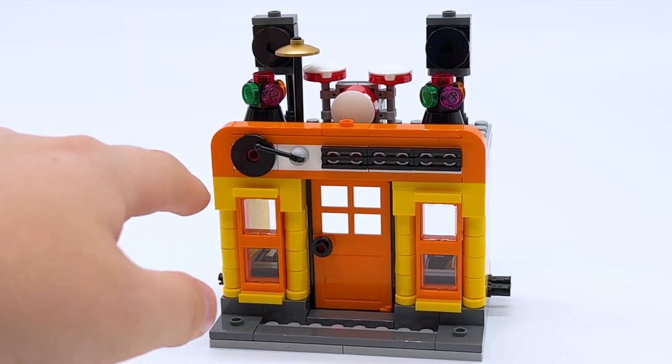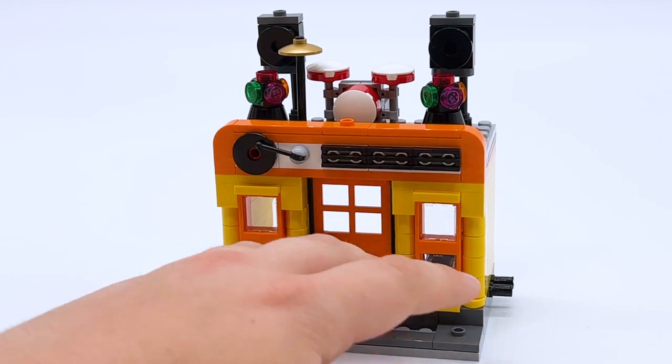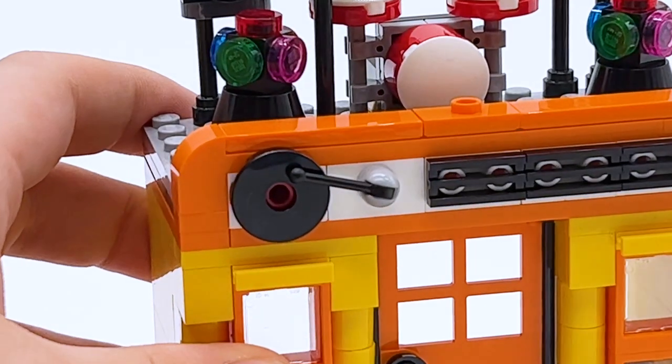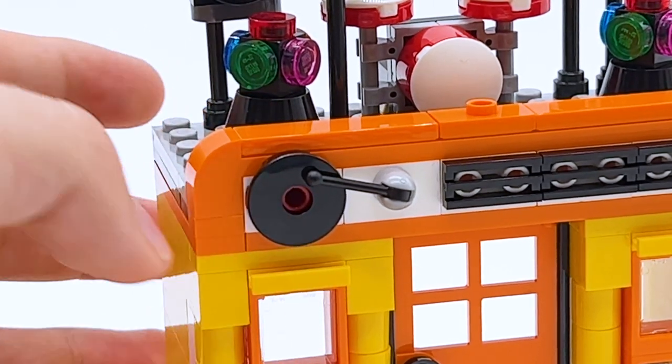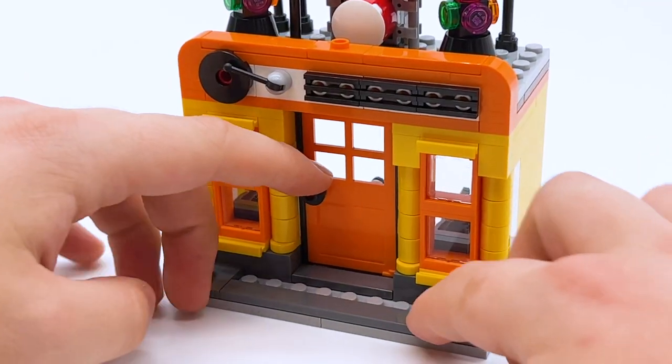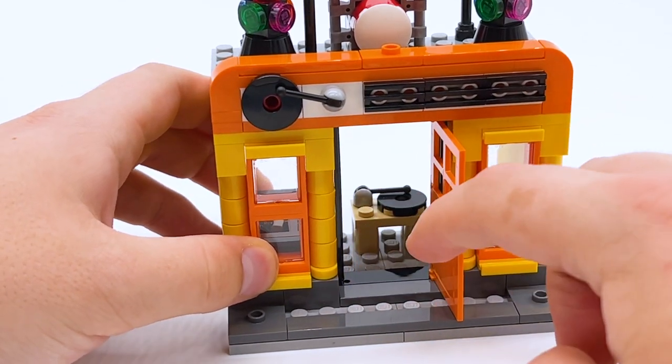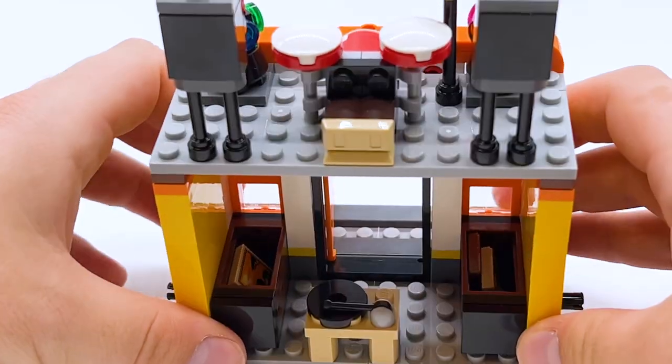Now coming to the next building — the Record Store. I love the colors on this one; the yellow and orange really pop. The sign is done to look like a little record player, and even though it's only two parts, it's done pretty well. I like the rounded pillars around the front too. My favorite part is definitely the colors. You can open the door to access the interior.